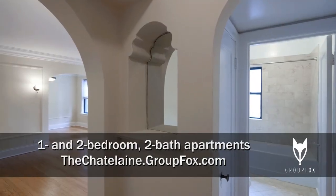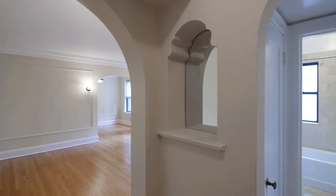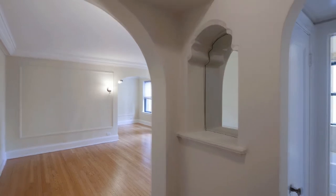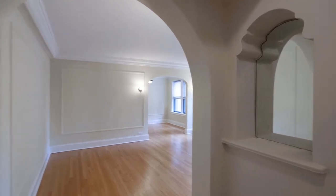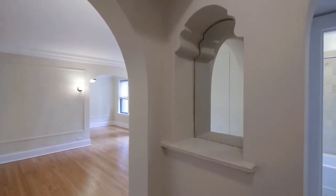The Chatelaine has only four units per floor, which makes for an intimate feeling and a short travel time from the elevator. I've just walked into a one-bedroom and immediately get a vintage feel, with the archways and a mirrored nook as you are greeted in the unit.